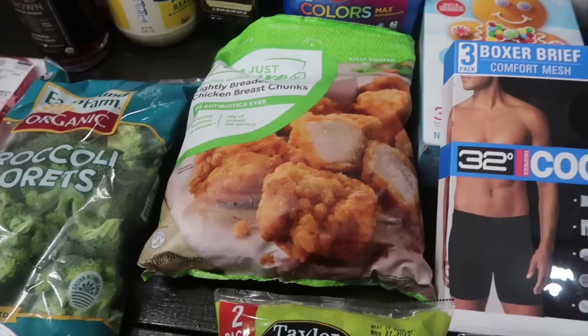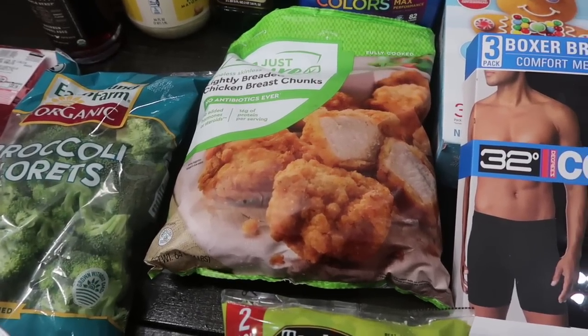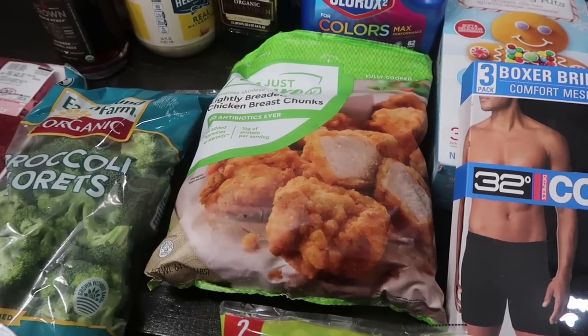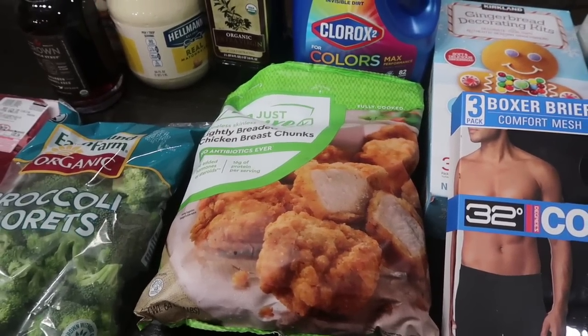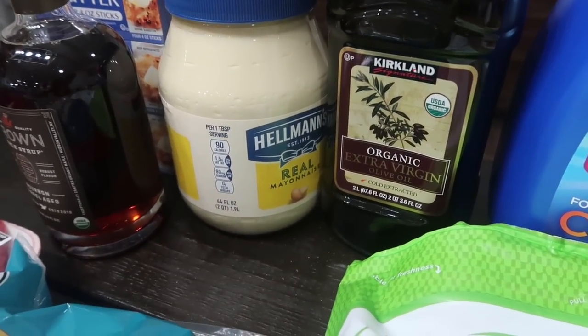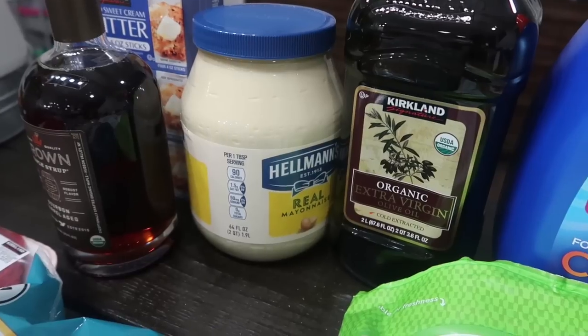I got the Just Bare chicken nuggets this time — yay! I didn't get the patties; I got the actual chicken nuggets. Although the patties were great, they just didn't go as far. I know I'm going to use the rest of the chicken nuggets for the mini chicken and waffle dish tomorrow, so I went ahead and got this to replace them.